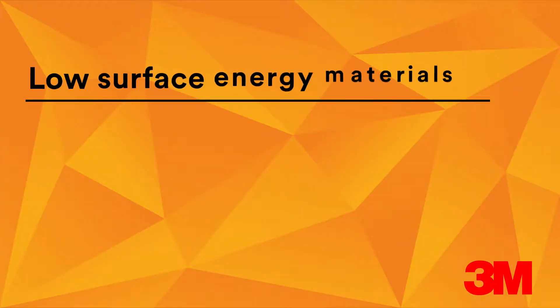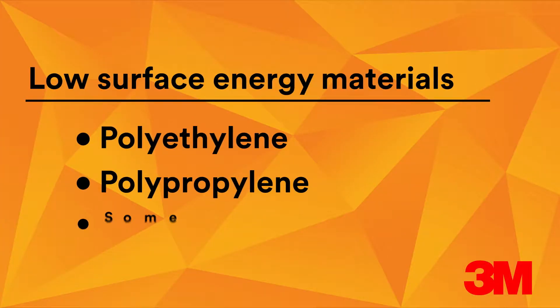Back to why this demonstration is important to you: low surface energy materials such as polyethylene, polypropylene, and some composites are being used more and more in products these days. And because they have low surface energy, these substrates can be extremely difficult to assemble using adhesives and tapes. So 3M developed specially formulated industrial adhesives and tapes that are designed to work with low surface energy substrates.